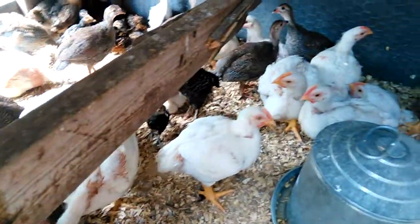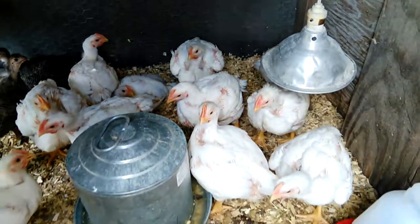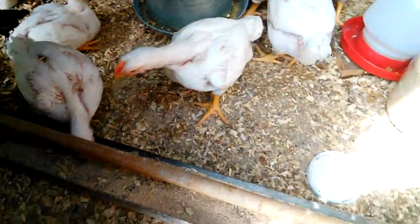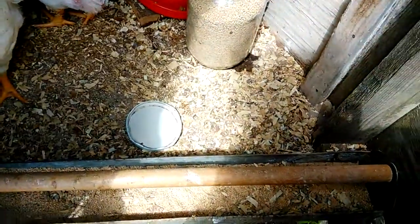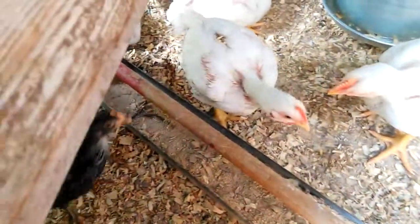They'll probably be going to the butcher in two to three weeks. They're looking for their food. We changed the feeder. It's a nice long feeder. It holds much more.